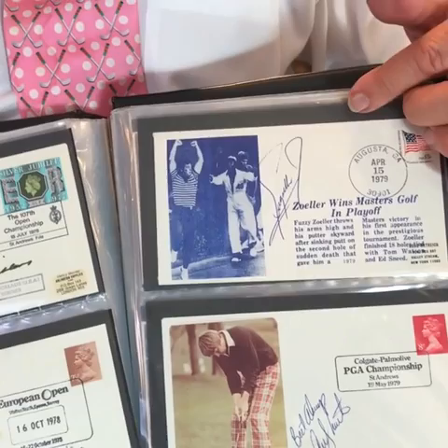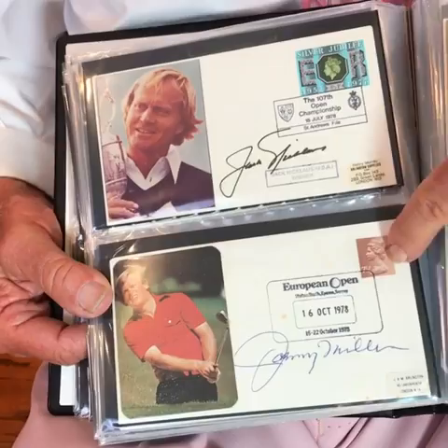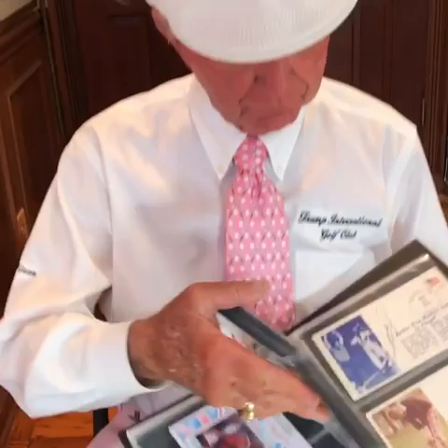This is Andy North — he signed this one, and he won that particular event. Here's the Masters Championship with Fuzzy Zoeller. Over here, the Open Championship with Jack Nicklaus, and down here, Johnny Miller has signed the European Open, a particular championship that he won.